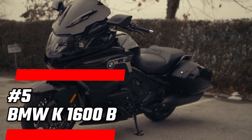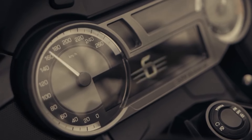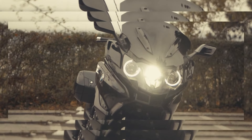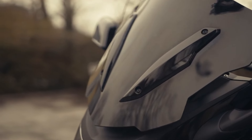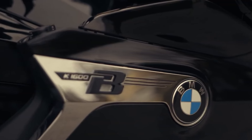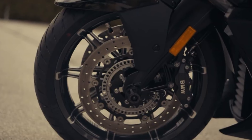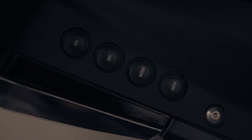Number 5: BMW K1600B — a motorcycle that redefines what a bagger can be. With an inline-6 engine that delivers smooth power and exhilarating performance, the K1600B is not just about speed, it's about the experience. With advanced chassis components and exceptional handling, you can tackle twisty mountain roads with confidence, gliding through the curves, the engine purring beneath you. This bike is a blend of technology and tradition, making every ride an unforgettable adventure.